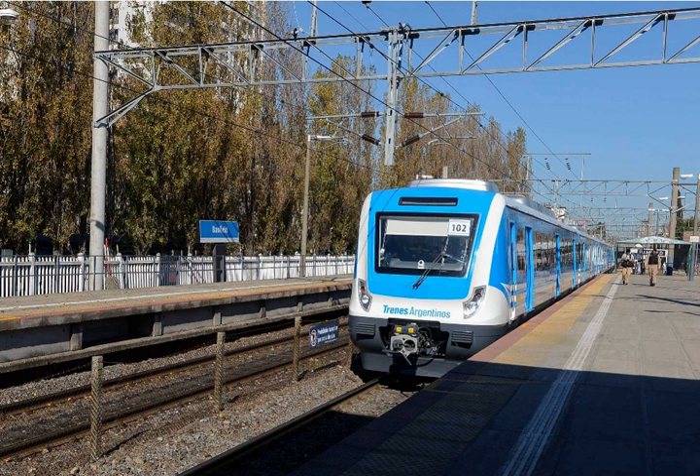In Japan, 20 kV AC at 50/60 Hz is used on existing railway lines in the Tohoku region, Hokuriku region, Hokkaido, and Kyushu, of which Hokuriku and Kyushu are at 60 Hz.